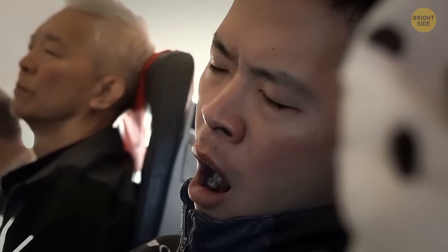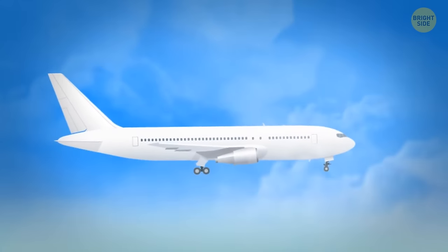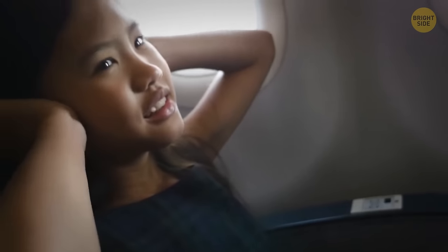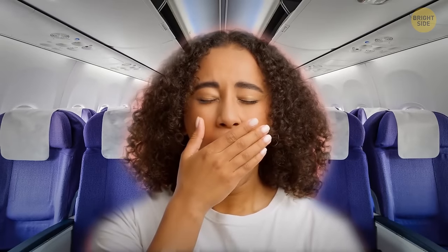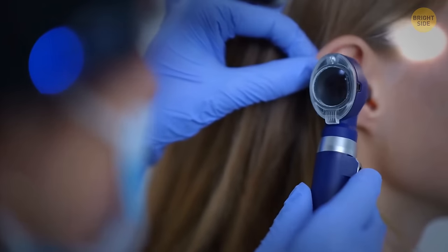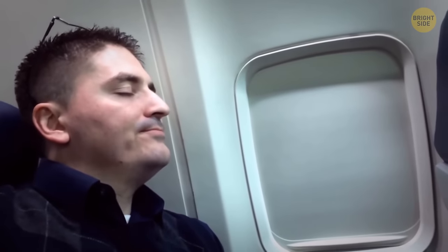Try to avoid snoozing during or right after takeoff and landing. The air pressure inside the cabin changes very quickly during these phases, which in turn affects the air pressure in your ears. It's important to be alert to relax and open up your ears — for example, by yawning, swallowing frequently, or chewing gum. If you're sleeping, you can't do this, which can lead to permanent damage. There's also a safety issue: most accidents happen during takeoff and landing, and if you're sleeping during these stages, you might not be alert enough if an emergency happens.